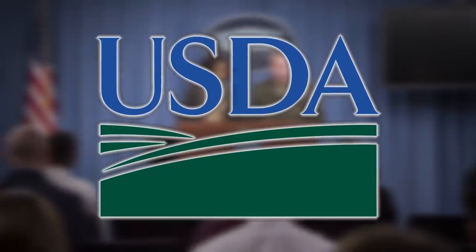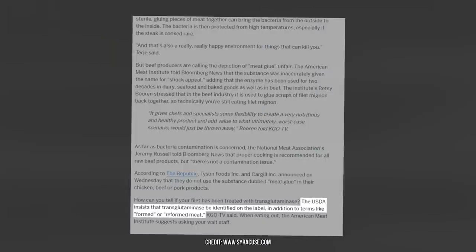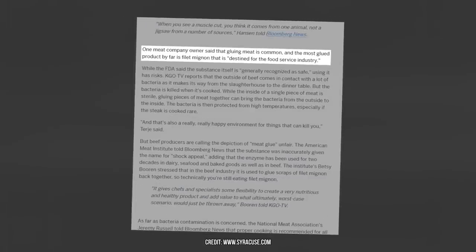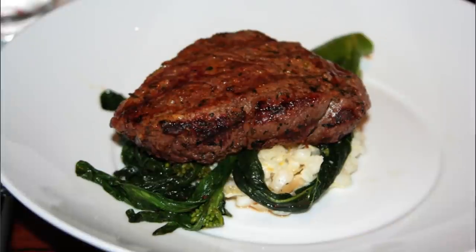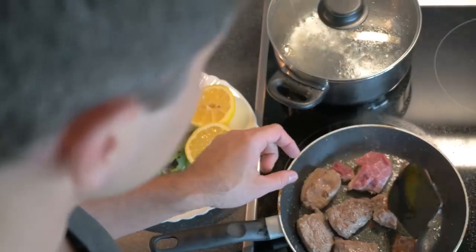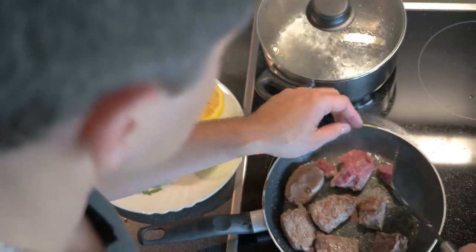The USDA insists that transglutaminase be listed on the ingredients of meat sold in stores. Unfortunately, the most commonly glued cut of meat is filet mignon, destined for the food service industry. In that case, you may have to ask your server if the glue is on the menu.